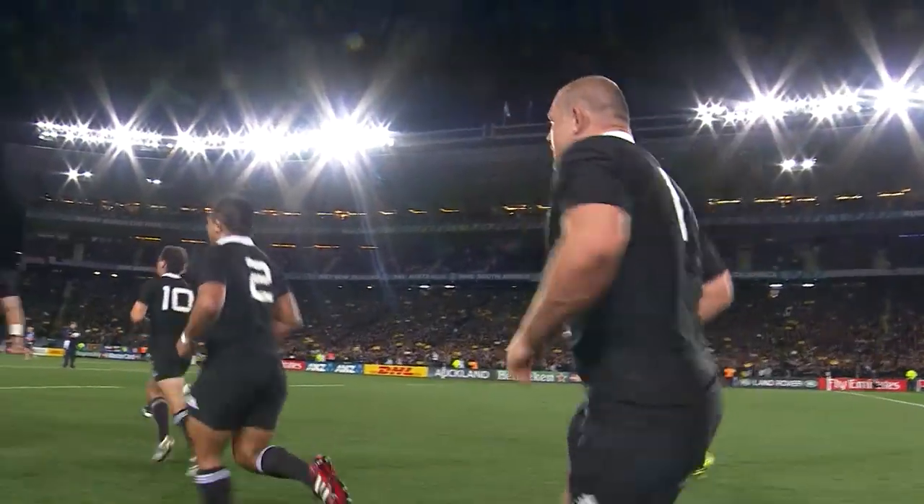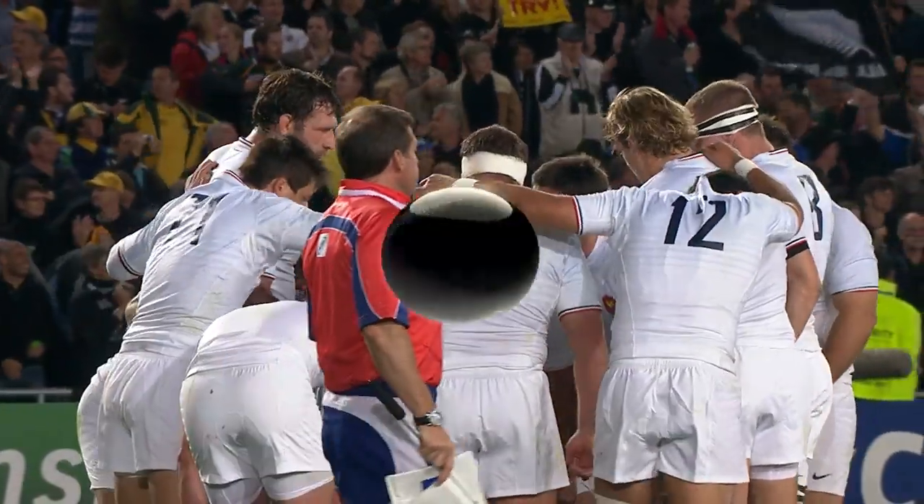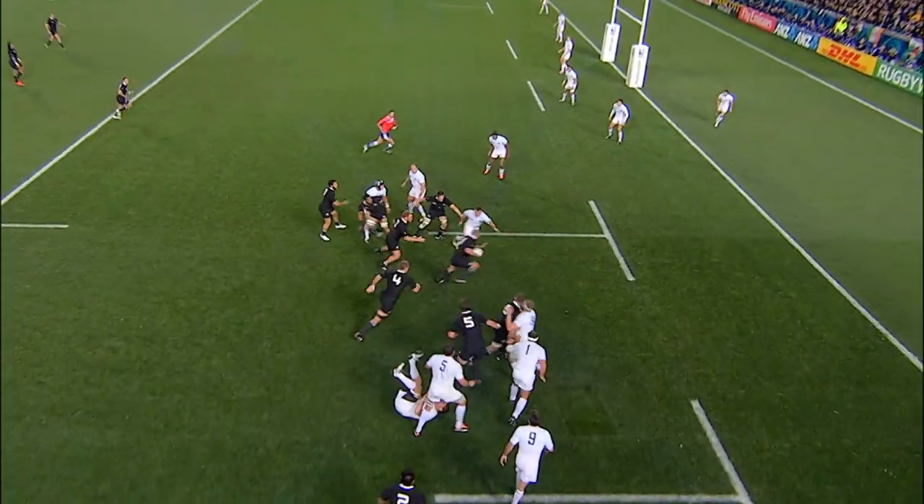Set-piece play, clearly practiced by the All Blacks this week. Weepu did the job with a great kick initially to get the field position. Mealamu on the button, too.